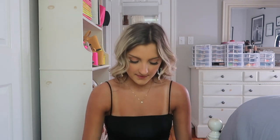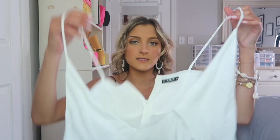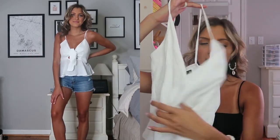I have this next tank top in two different colors — I have it in orange and yellow and I absolutely love it, so I had to pick it up in white as well. It doesn't look like much when I hold it up because it self-ties in the front.